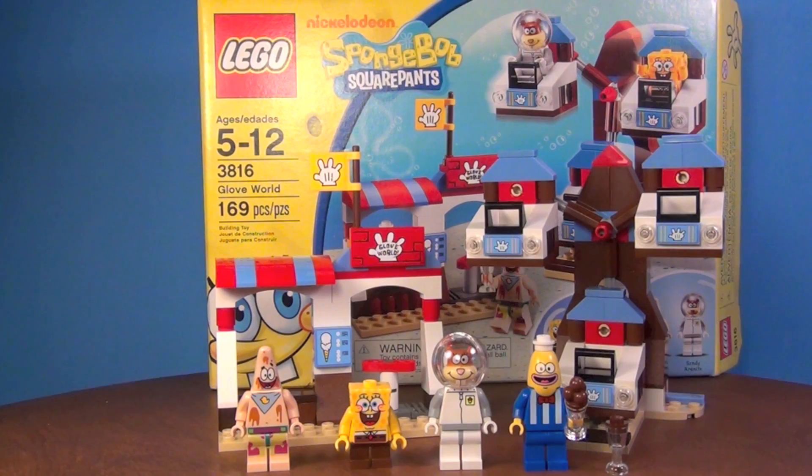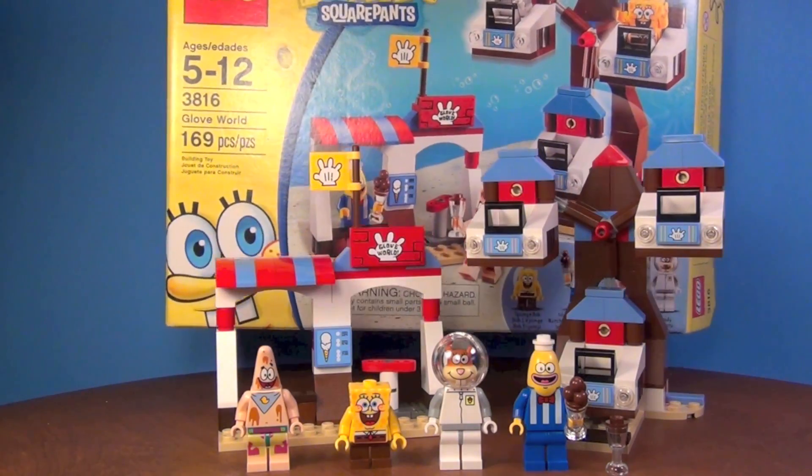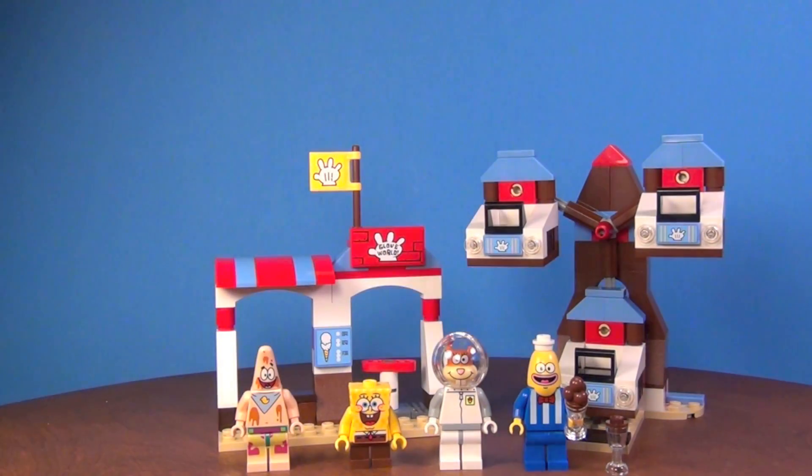It looks like it's still available even though it's from 2011 — you can still get this set. You can see this is the box right back here, and I'll go ahead and show you the back of the box.